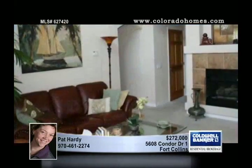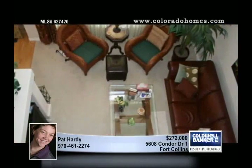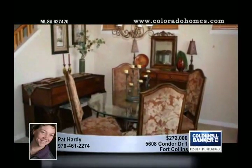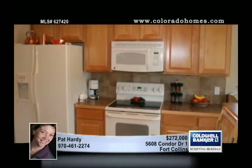This condo used to be a model home, and when you walk in you can see why. The floor plan is open and inviting with a formal dining room, sunny open kitchen, living room with big windows onto the patio, and a fireplace for winter evenings, with a master bedroom, five-piece bath, and laundry on the main level.